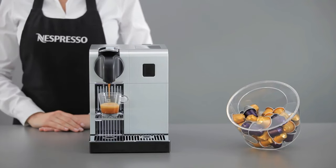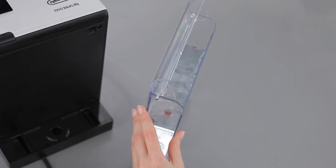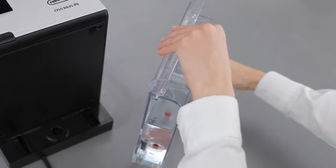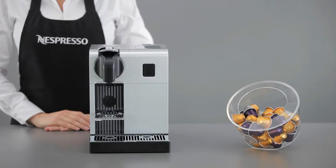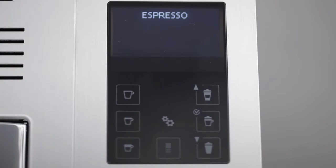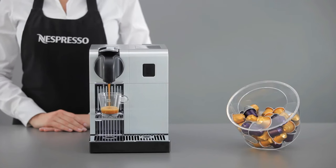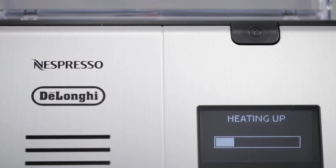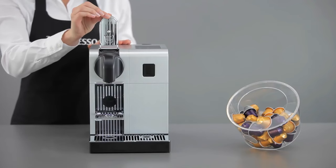Let's talk about the milk: the integrated carafe dispenses the perfect amount during the extraction process, and you can adjust the levels to suit your taste. When you're done, just remove it — it's dishwasher safe for easy cleaning, or pop it in the fridge to keep your milk fresh. The DeLonghi Nespresso Latissima Pro elevates your coffee experience with the perfect blend of technology and taste. It's not just a machine — it's a barista in your kitchen.